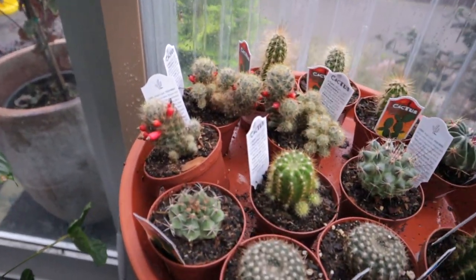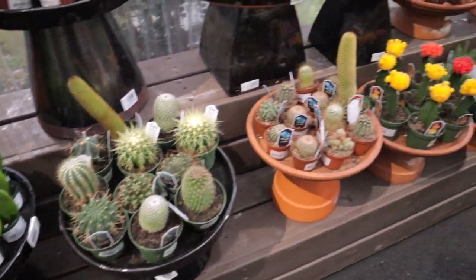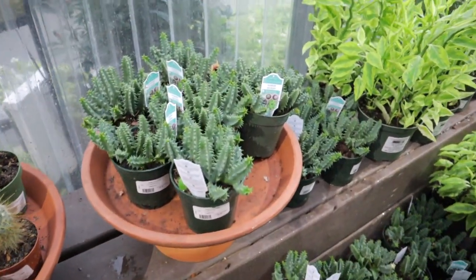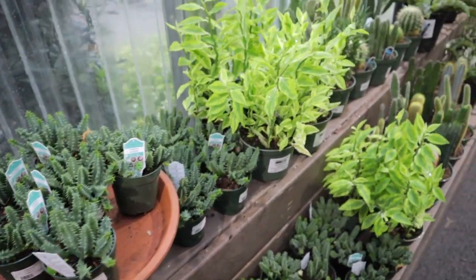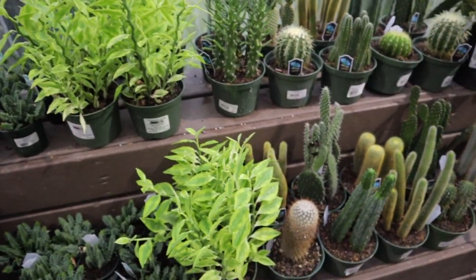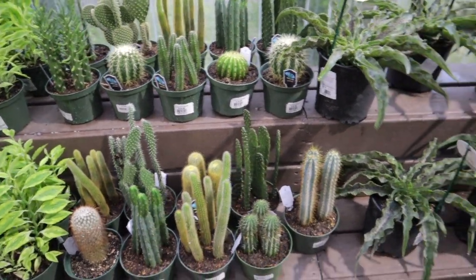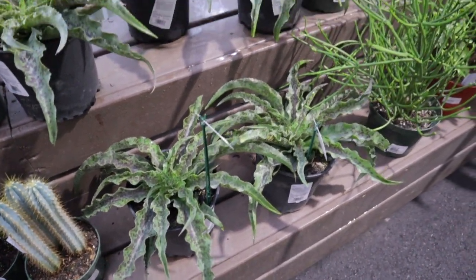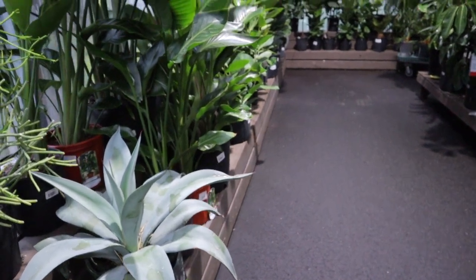They have some little cutie cacti — hoya kerrii $9.99, and there's a double in there. Some little cacti — this one has fruit, so cute! These are the lifesaver succulents, $9.99 — their flower looks just like a lifesaver, it's pretty. Some larger size ones — $24.99 — this is mangave dreadlocks. Some neat plants, some rhipsalis.